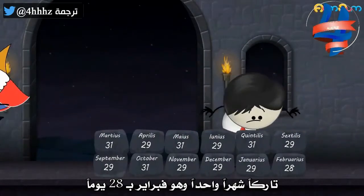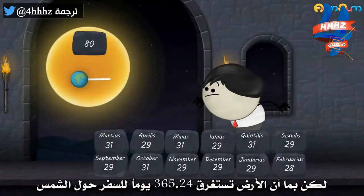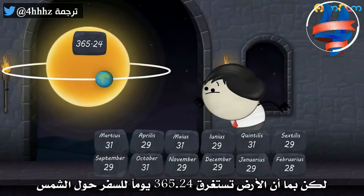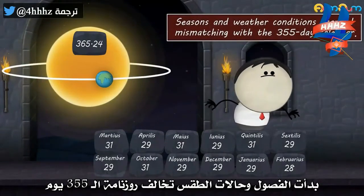Leaving one month — February — with 28 days to reach the total of 355. But as the Earth takes 365.24 days to travel around the sun, seasons and weather conditions started mismatching with the 355-day calendar.